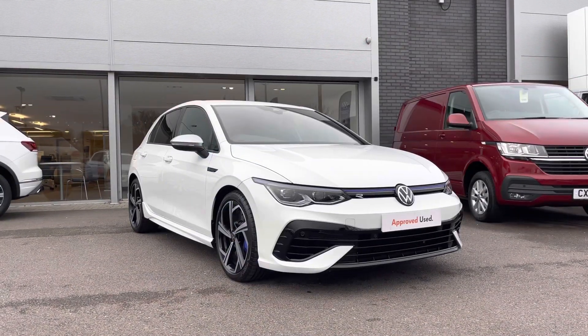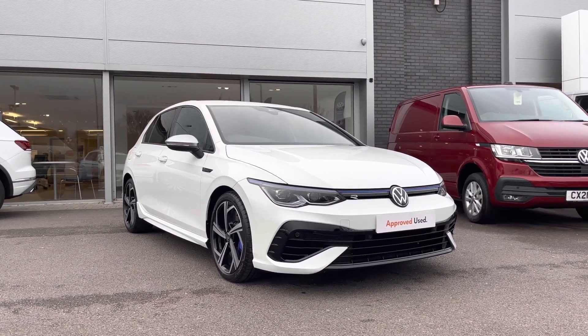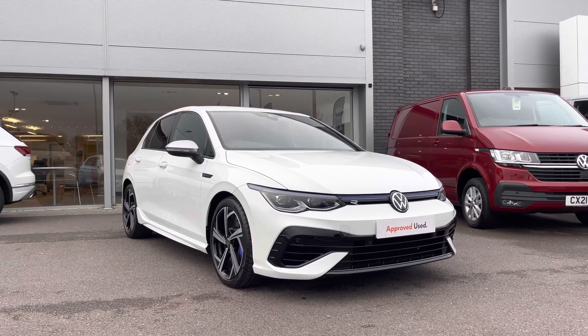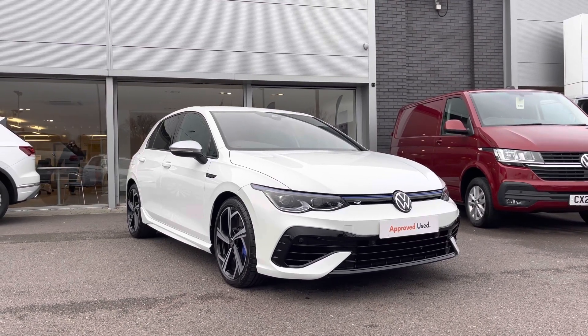Thank you for watching. This Volkswagen Approved Used Golf R includes a two-year warranty and two years roadside assistance, along with additional benefits and flexible finance packages. For a personalized finance quote or to book a test drive, please contact us on 01978 340 600.